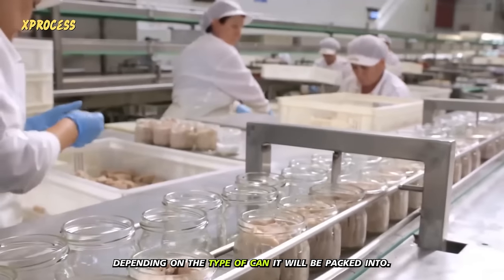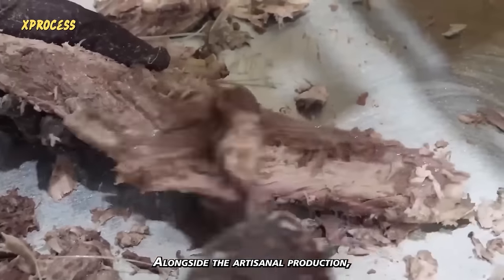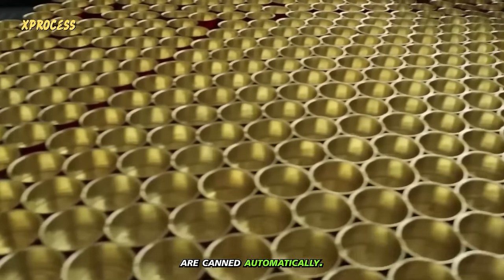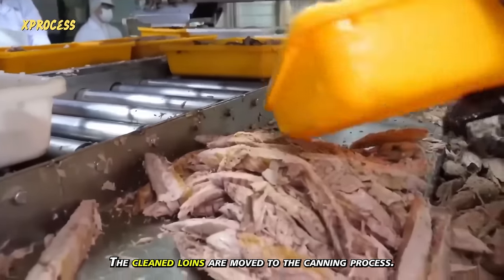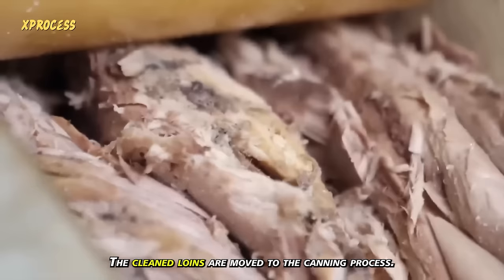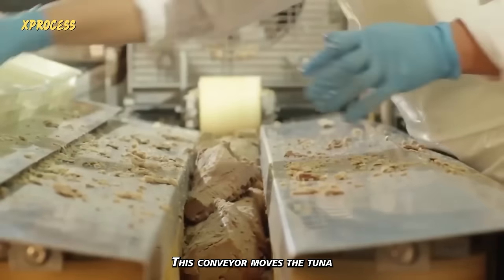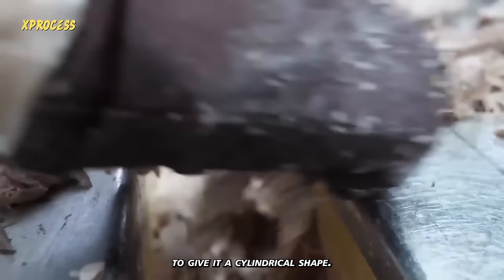The tuna is cut differently depending on the type of can it will be packed into. Alongside the artisanal production, there's a highly efficient automated department where consumer products are canned automatically. Through five different production lines, the cleaned loins are moved to the canning process. An operator places the cleaned loins on a conveyor, which moves the tuna and introduces it into a compression chamber to give it a cylindrical shape.